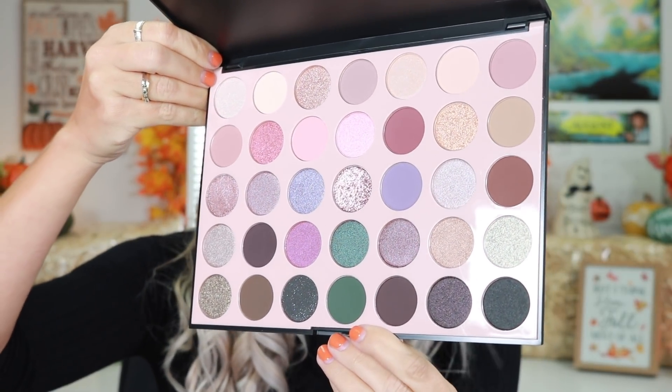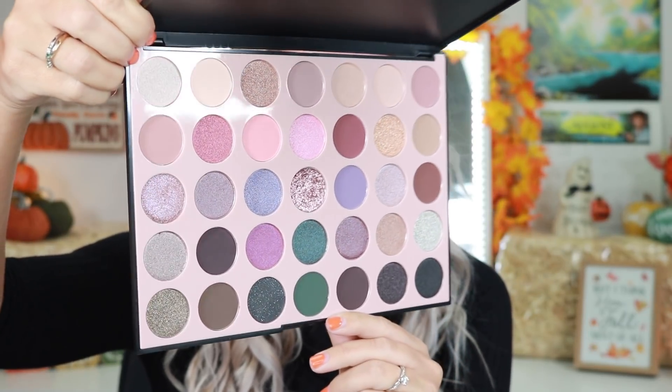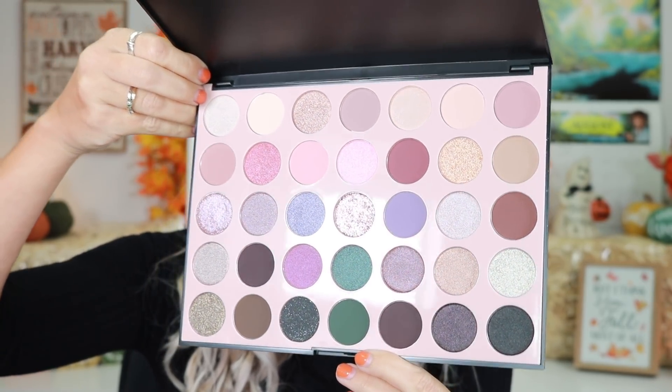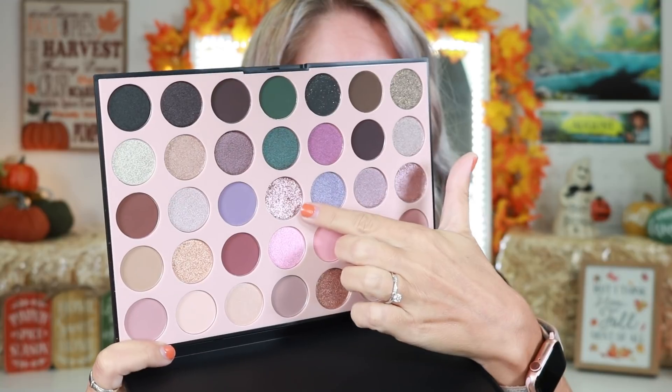This palette has 35 shades and a lot of them are on the cool tone side. It retails for $25, which is really fantastic for 35 shades. This palette will be perfect for a wedding look, a date night look, a soft glam look, an elegant look, an everyday basic eye look — this is the palette that is definitely going to be for you. I really want to play around with this pressed glitter shade right here.